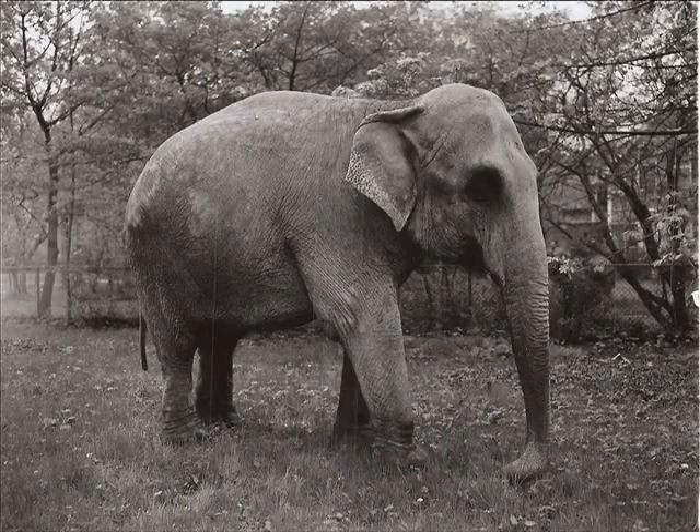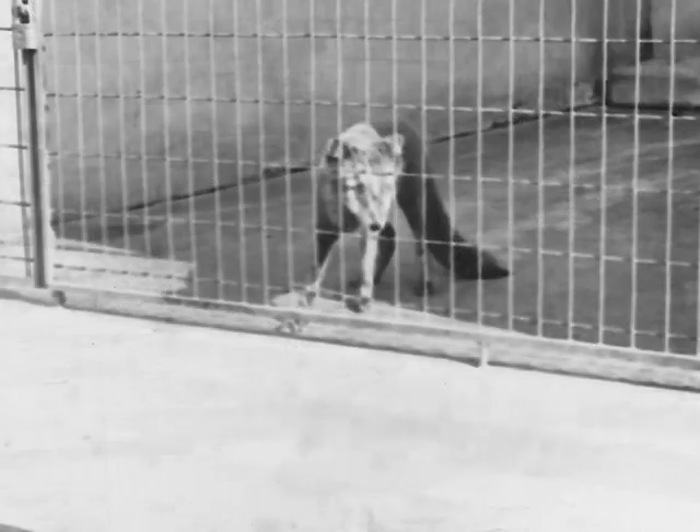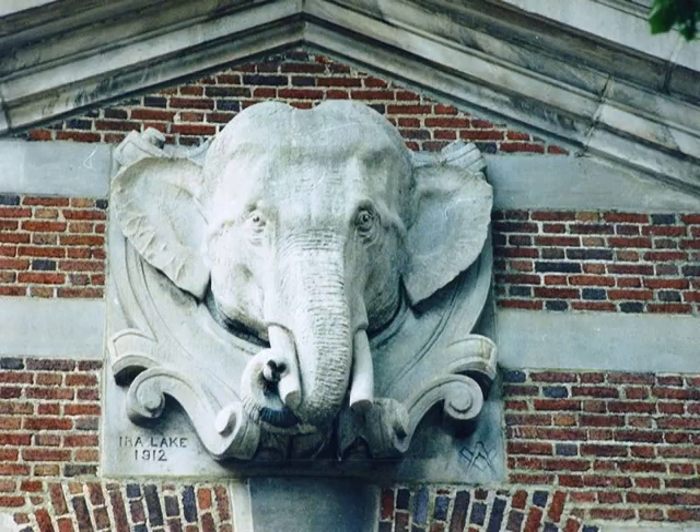Mr. Goodyear also donated Big Frank, a six-year-old Indian elephant. Other animals on exhibit during this period included badgers, bears, fox, moose, raccoons, wolves, and woodchucks. In 1912, the elephant house, which is still in use today, was completed.